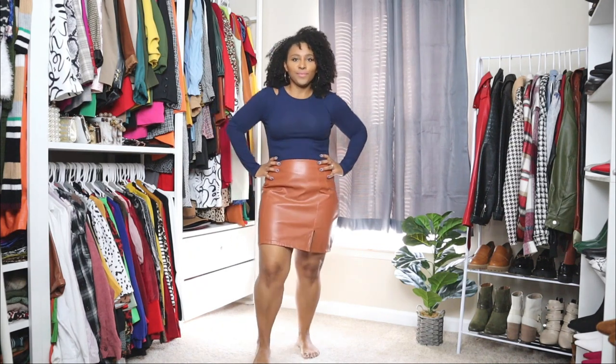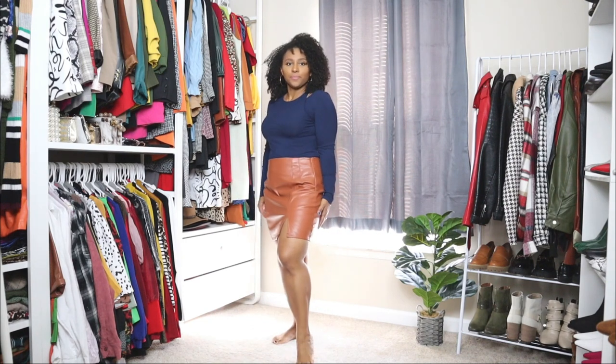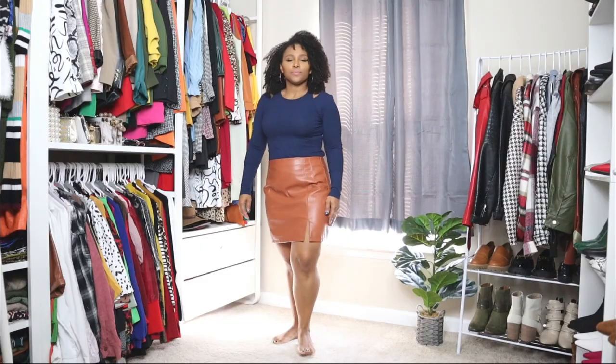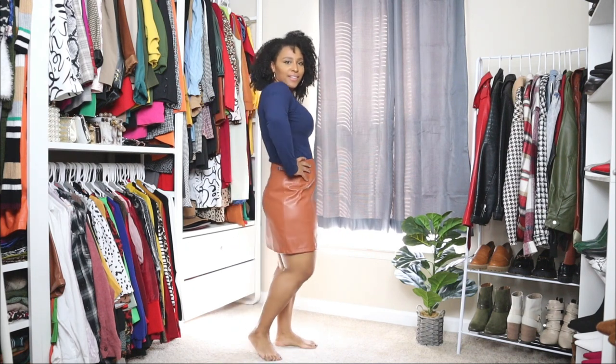I'm styling it here with a faux leather skirt and a blue top. The top has some nice subtle cutouts, which are still a trend this season. I love the blue mixed in with the caramel tone of the leather skirt.